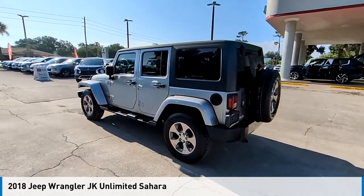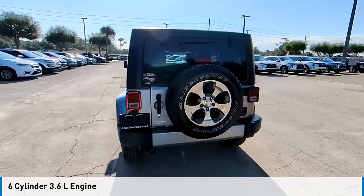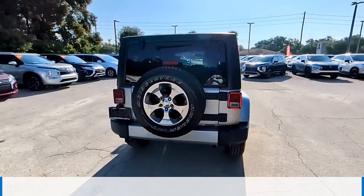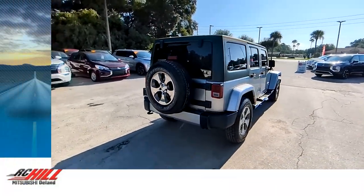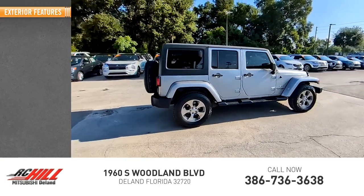This vehicle is powered by a four-wheel drive, six-cylinder, 3.6 liter engine, and comes with an automatic transmission. This vehicle has less than 120,000 miles. Here are some of this vehicle's great options.